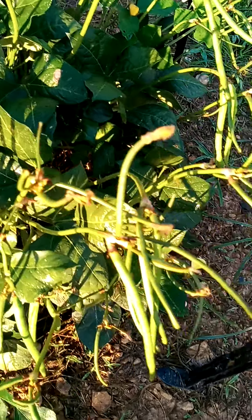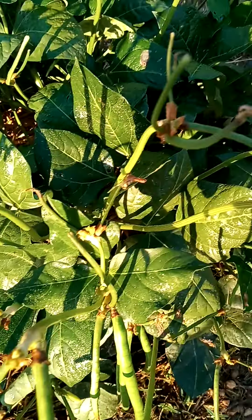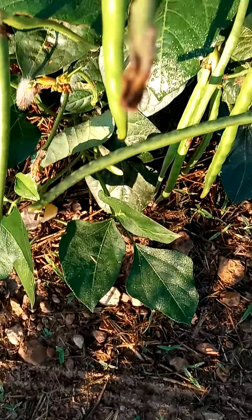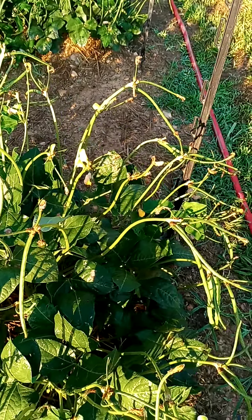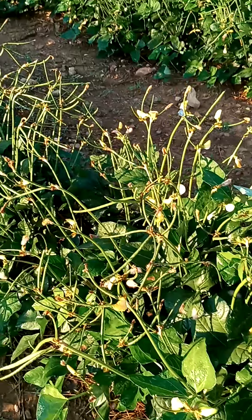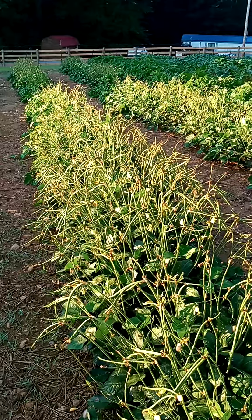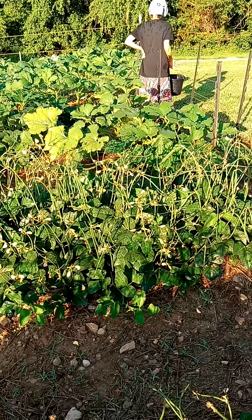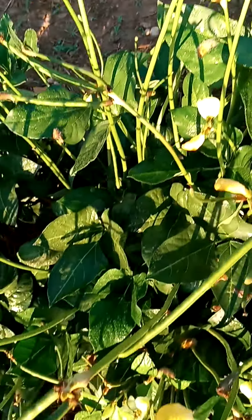Shalom shalom, just making a video on the progress of the purple hull pink eyed peas. The pods are still green but they are setting off — six, seven inch pods on the bottom and the top. I got this seed from sister Sheila down in Texas and she gave me like four pounds of seeds. That is some excellent quality seed that she got.